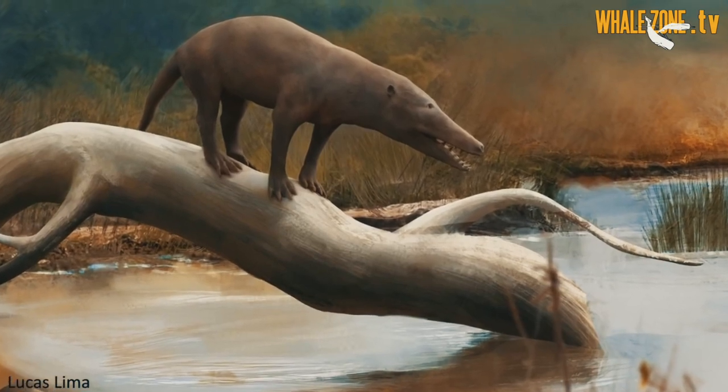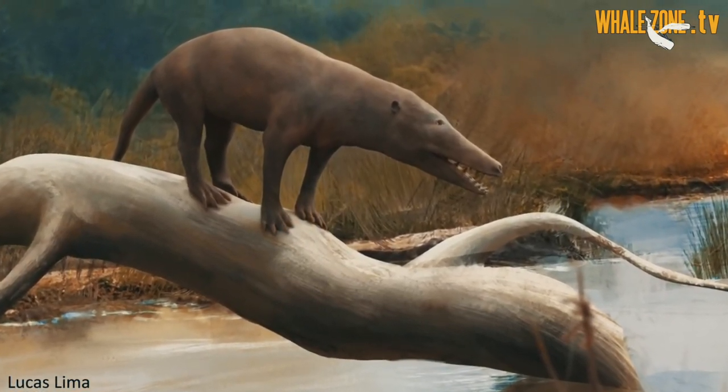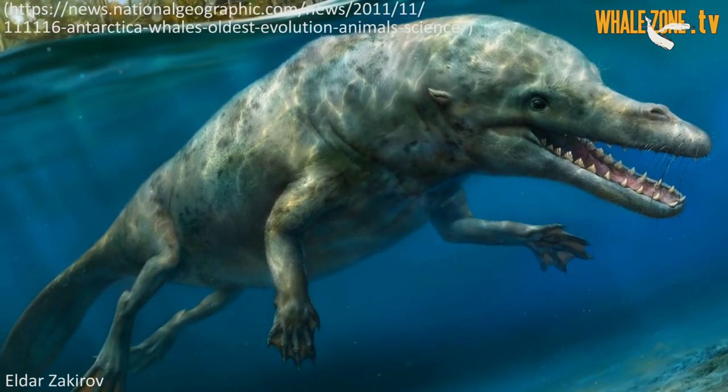The fins have a very crucial role in the locomotion of the whale or the dolphin. As you know, marine mammals used to be terrestrial mammals who used their limbs for terrestrial locomotion. In their evolution towards an aquatic life, the hind limbs got lost for better hydrodynamics.